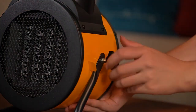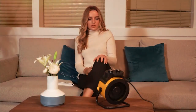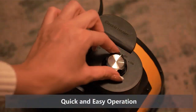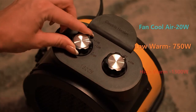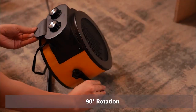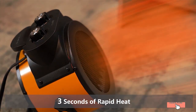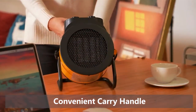Safety is a top priority with the Elevoque. The heater is equipped with overheat protection and a tip-over switch, guaranteeing peace of mind during operation. The noise reduction technology makes it whisper quiet, perfect for bedrooms, offices, or any space where silence is appreciated. In conclusion, the Elevoque Space Heaters offer a perfect balance of power, safety, and style. Elevate your indoor heating experience with this reliable and sophisticated electric heater.